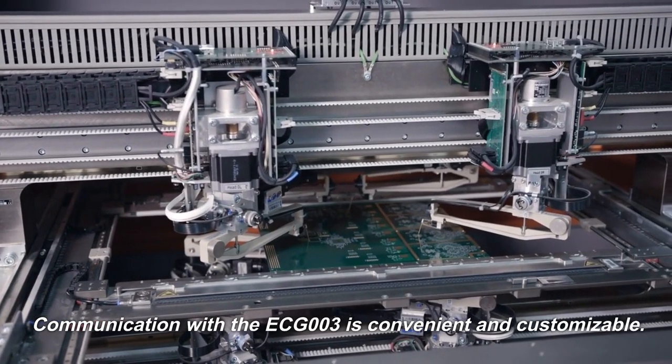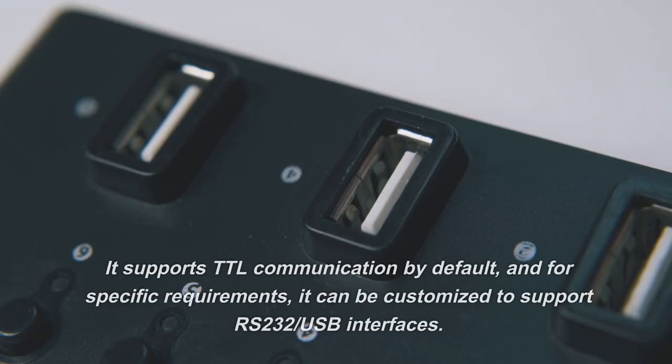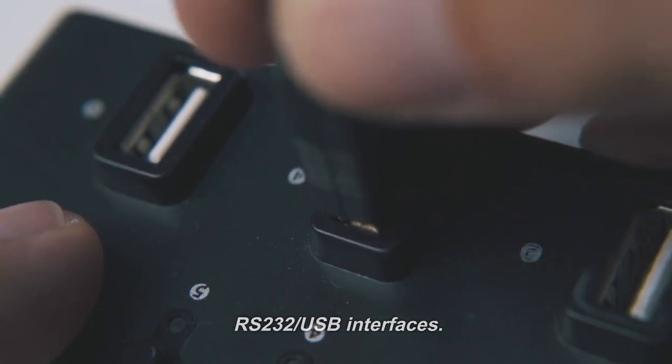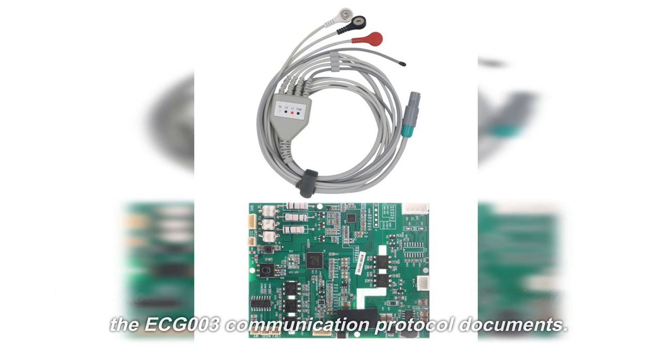Communication with the ECG-003 is convenient and customizable. It supports TTL communication by default, and for specific requirements, it can be customized to support RS-232 or USB interfaces. Detailed communication protocol information can be found in the ECG-003 communication protocol documents.